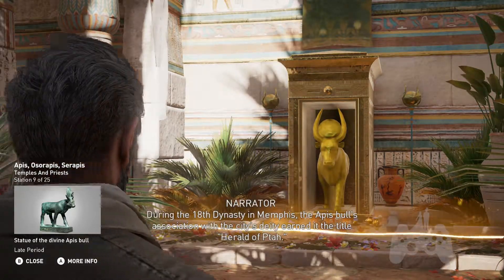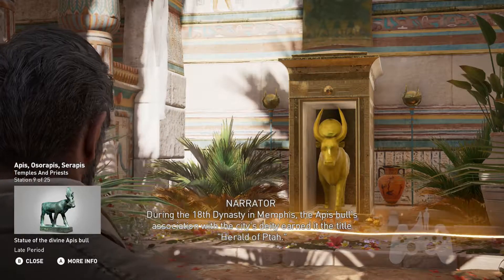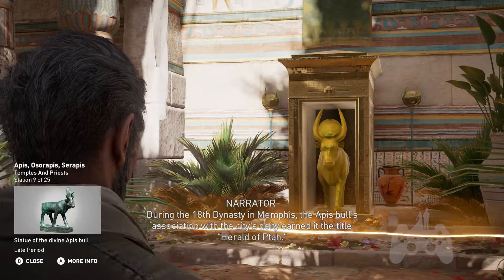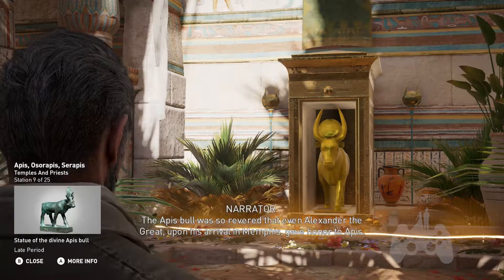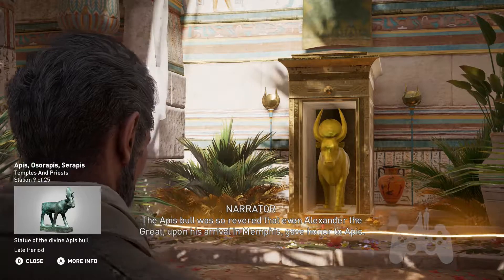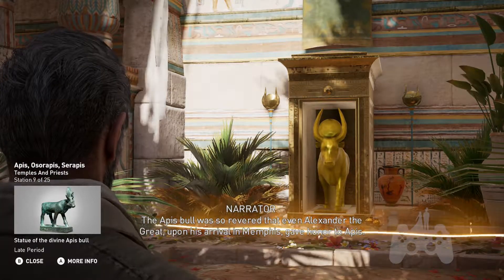During the 18th dynasty in Memphis, the Apis Bull's association with the city's deity earned it the title Herald of Tah. The Apis Bull was so revered that even Alexander the Great, upon his arrival in Memphis, gave honor to Apis.